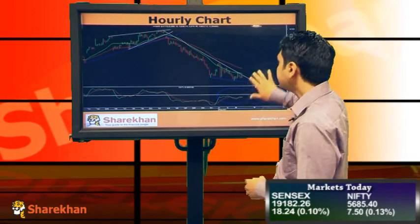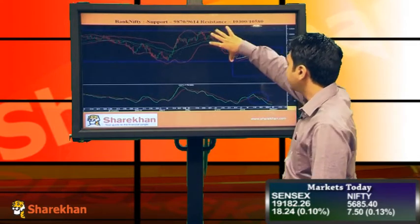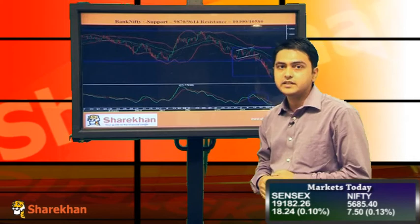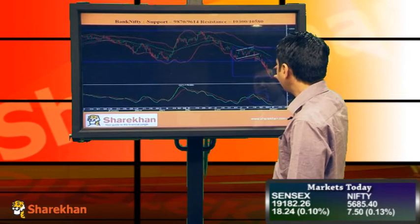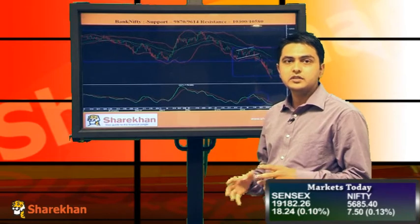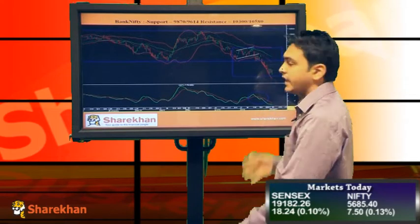Bank Nifty has completed equality of this previous leg here, and a very strong support around 49,600–49,700 is very crucial. I'll be expecting a consolidation or a pullback from these levels in Bank Nifty because a lot of stocks have given a positive close today on the banking side, like Canara Bank, PNB, as well as Axis Bank.